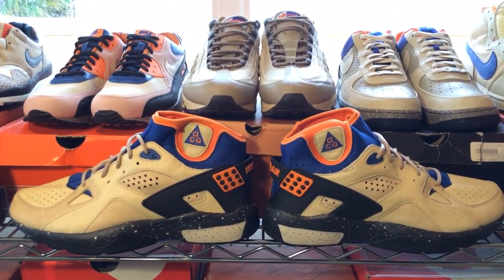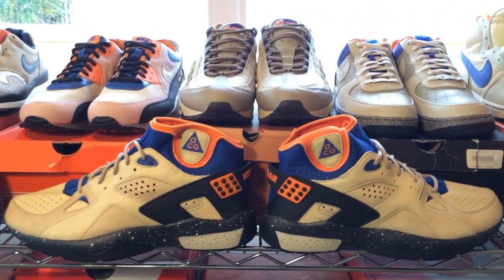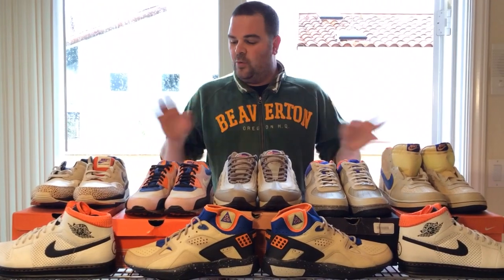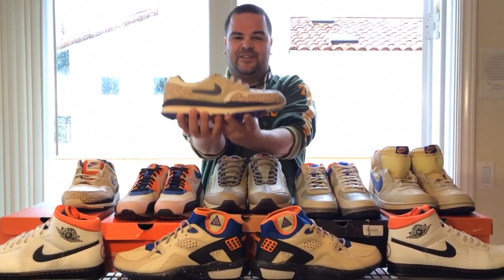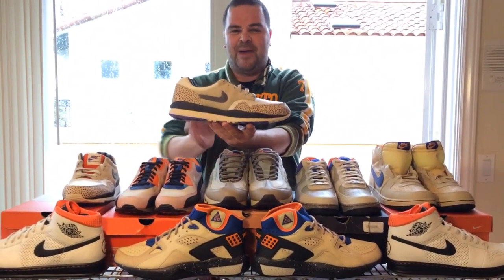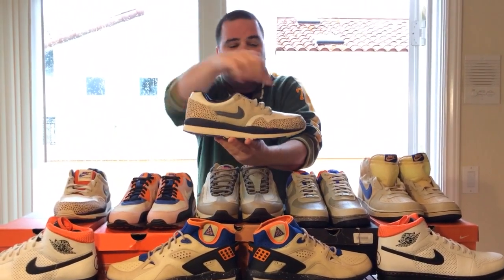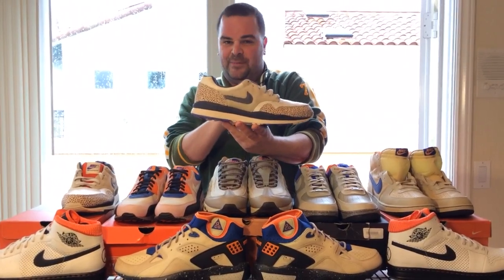The theme behind this shoe was nature, outdoors, off-roading — that's why the colorway is this natural color. Let's have a look at some of the shoes in the Moab family. Let's start here with the Air Safari Moab edition. I picked these up at a Nike outlet for $34.99 back before the hype, when Air Safaris used to hit outlets. The Safari print was actually inspired by ostrich skin, and this is the Moab colorway.